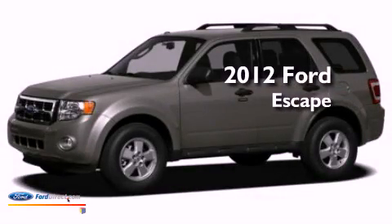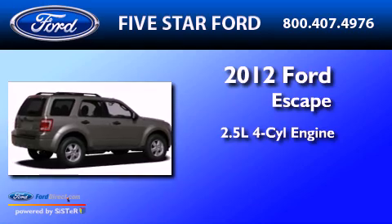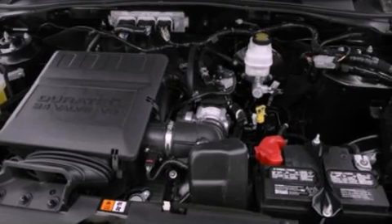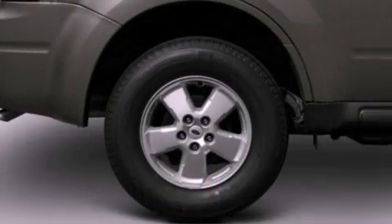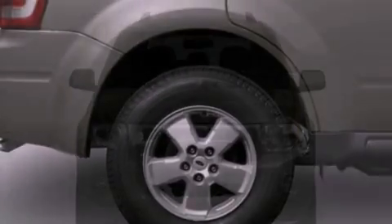This is a brand-new 2012 Ford Escape. It features a 2.5-liter four-cylinder engine and an automatic transmission. Its top features include a multi-length rear suspension, a low-tire pressure indicator, 100% commercial-free Sirius satellite radio, aluminum wheels, and traction control and stability control systems.